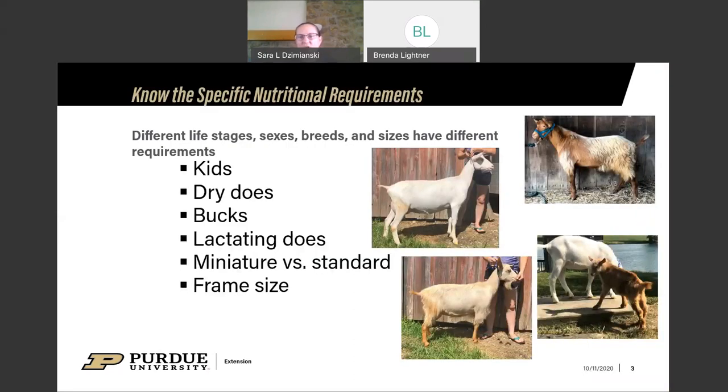The first thing to consider when feeding dairy goats is what life stage are we feeding and where in that life stage are they. Are we feeding does, bucks, or kids? Are the does in lactation? Are we feeding miniature goats like Nigerians, or standard dairy breeds? There are very different nutritional requirements between a Nigerian dwarf and a Saanen. Frame size matters too — bigger frame size means higher caloric and energy requirements.